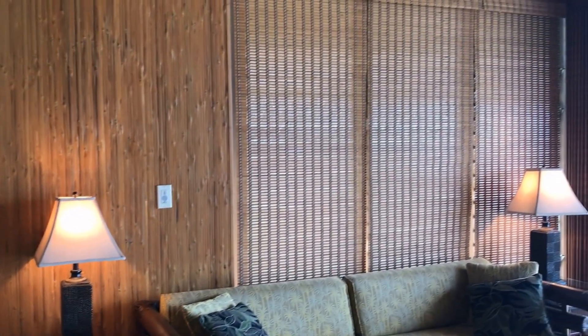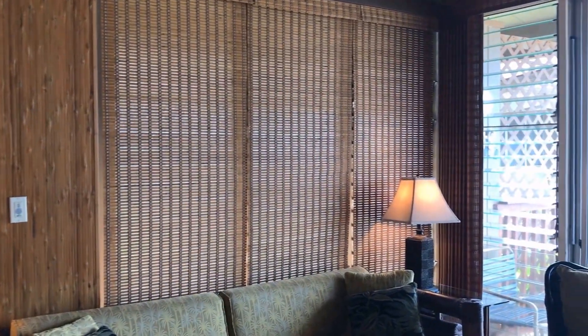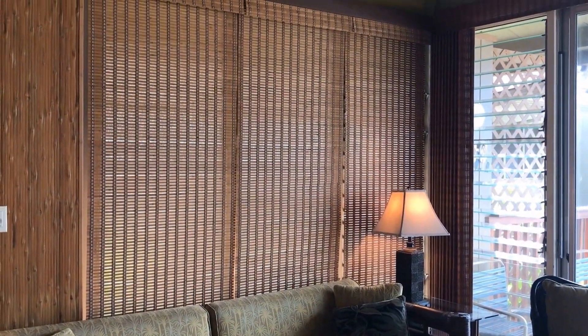Hale Kai 213 is an end unit, so that means you have more windows for better light and better ventilation. And you've got these fabulous vaulted ceilings — they add so much to the feel of roominess and space.